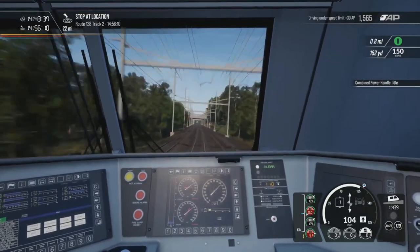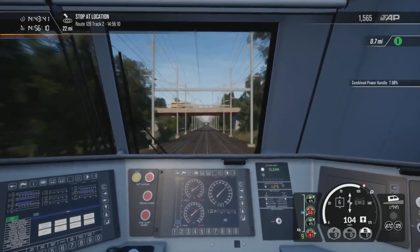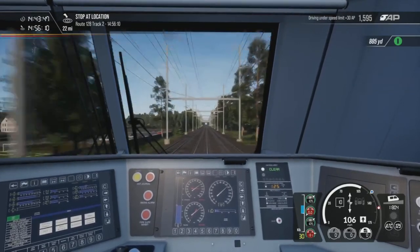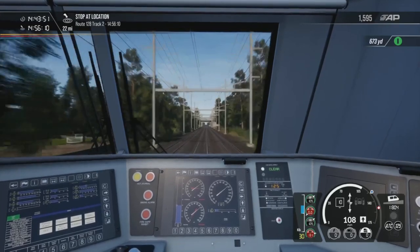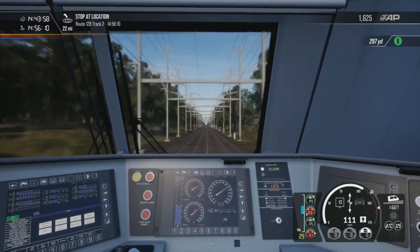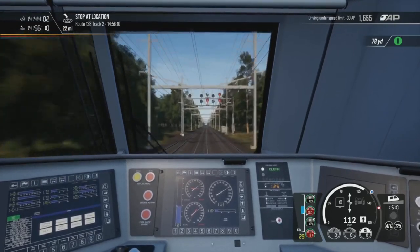There we go, and we can shoot up again in a second. Let's go back up to 125. The next station we'll be passing through is Attleborough. We've got about 12 minutes now until we get there, 22 miles to go — so yeah, it's very quick.